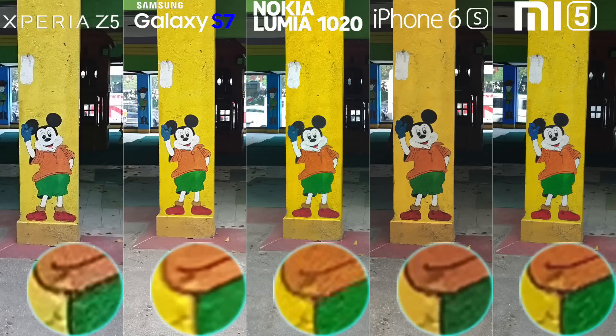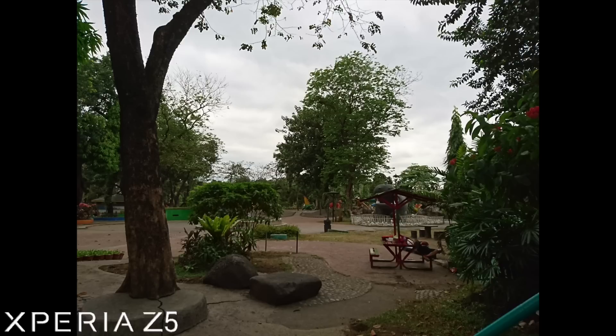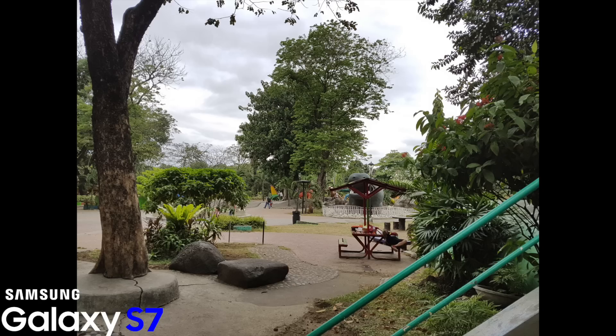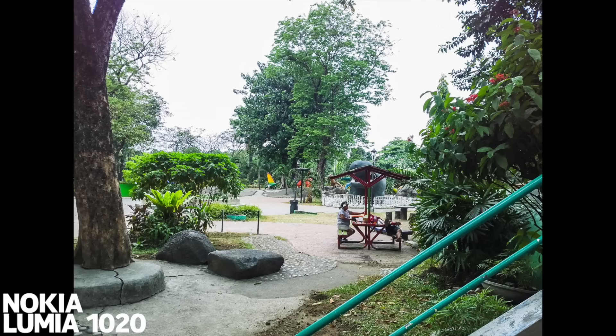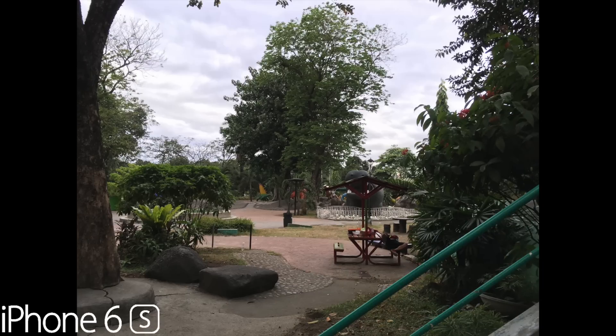The Mi 5 did impressive with the detail, followed by the Xperia Z5. Going to HDR, the first image to appear is non-HDR followed by the HDR shot. The Z5 did well on this with a modest HDR mode. The S7 has pretty impressive HDR, though some highlights are overblown. Lumia 1020 doesn't have HDR so we did it manually for the sake of reference. The iPhone 6s has a subtle HDR while clearing up the dark areas.